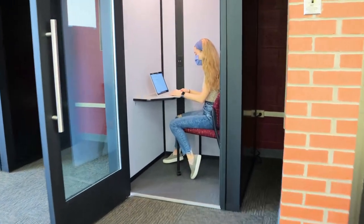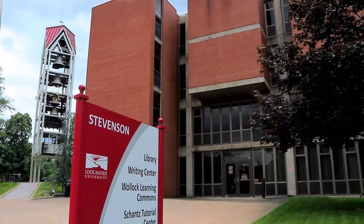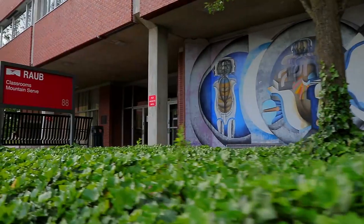Borrow equipment like laptops, video cameras, and projectors. And check out tutoring services and the invaluable writing center.